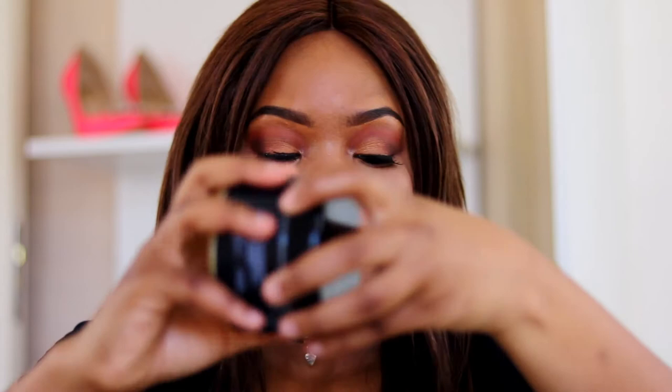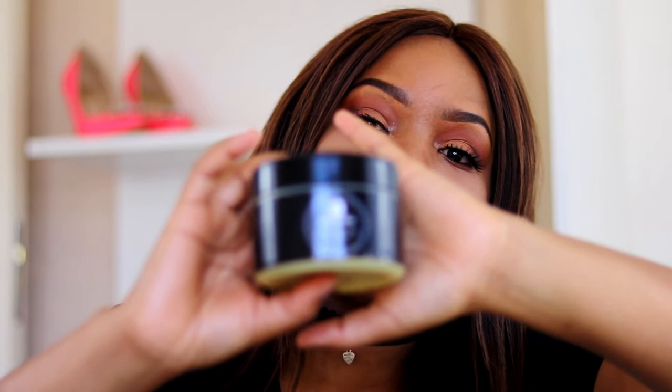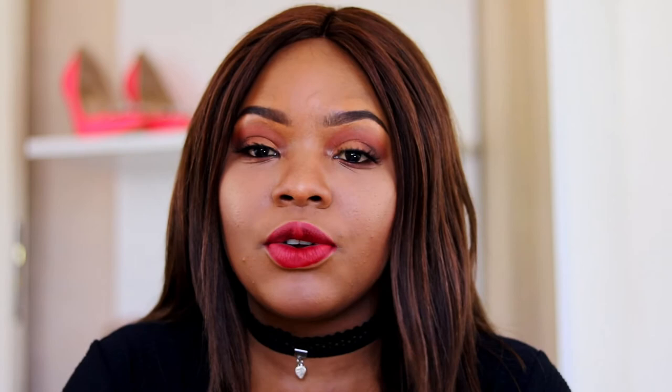The next product I got is this body butter. Let me show you how it looks inside — I love it! Her packaging is so nice. For body products, they use a black packaging. This body butter kind of feels like a soufflé on your skin. When I first tried it, putting a little bit on my face and hands, it felt so oily, moisturizing, and so nice.